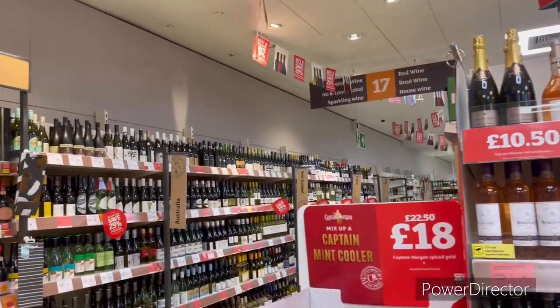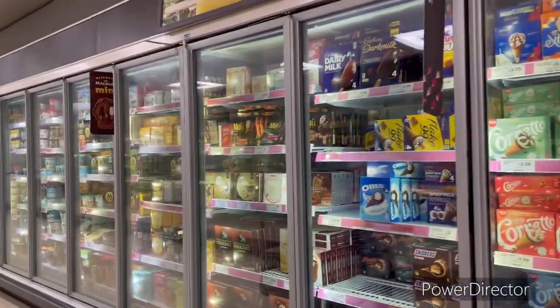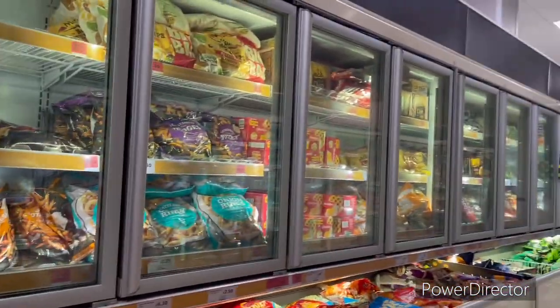This is the whole alcohol section. Here are ice creams and frozen vegetables.